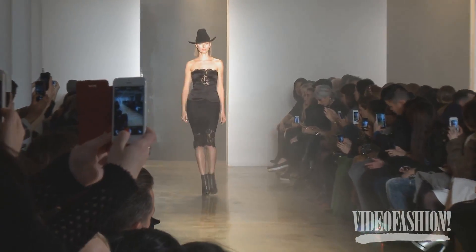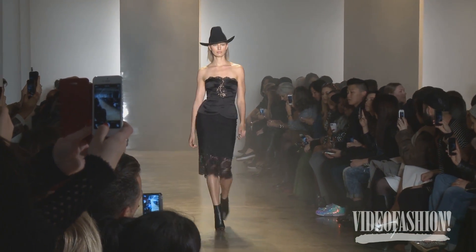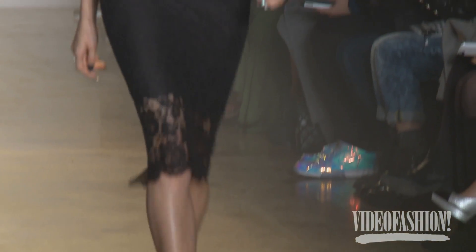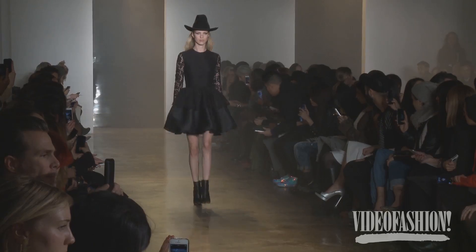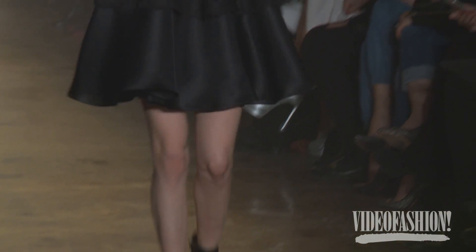Michelle and Carly are such great girls — super talented, they're my age. When they asked me if I would open their show, I was very honored and flattered. I'm a big fan — I've worn a lot of their dresses and clothes in the past, so it was like a perfect fit.